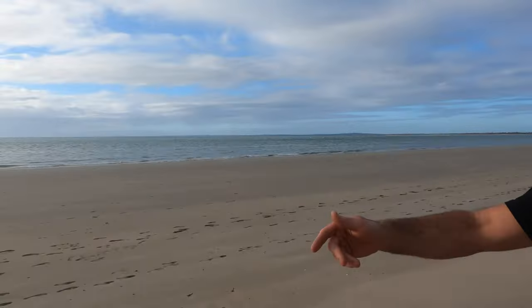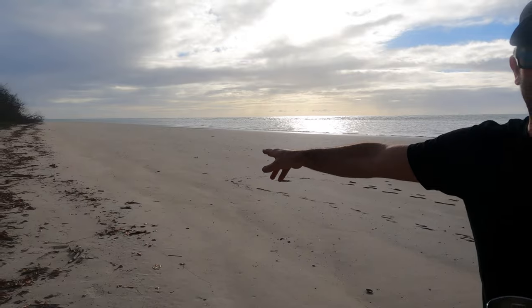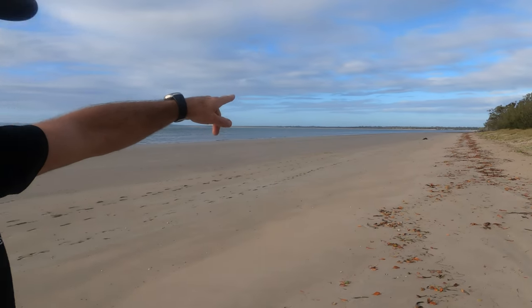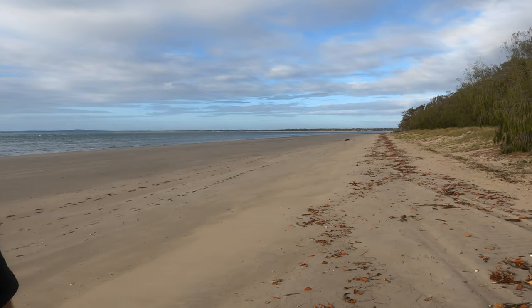Welcome back to the channel — Crispy's Camping Adventures. We are at Burrum Point campgrounds doing a one-nighter here. This is Woodgate Beach. Woodgate town is down there, there's a creek down here, and you can just see Burrum Heads — the town just there. We're doing a one-nighter because we're going to keep going north.